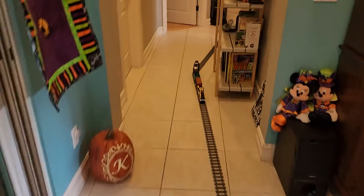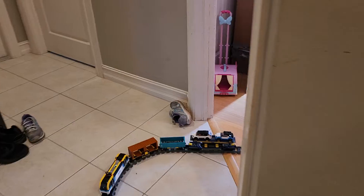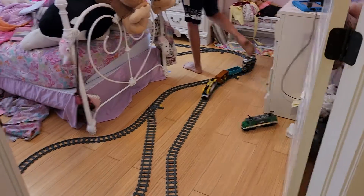You can go to the closet place first. That train goes over here, into Eva's room. And it can go over to this track, where that free set was.